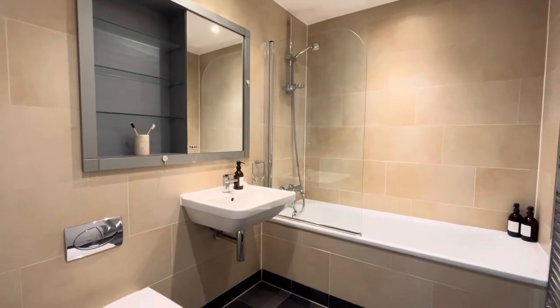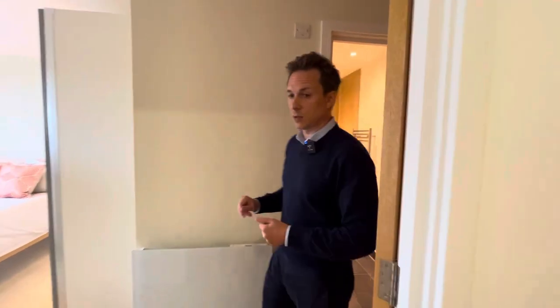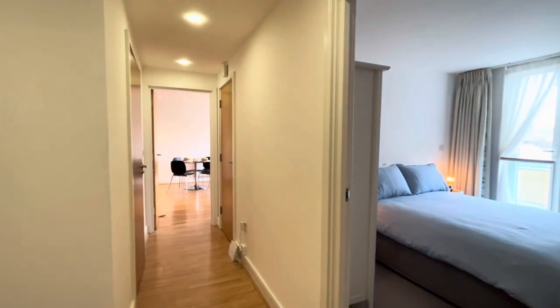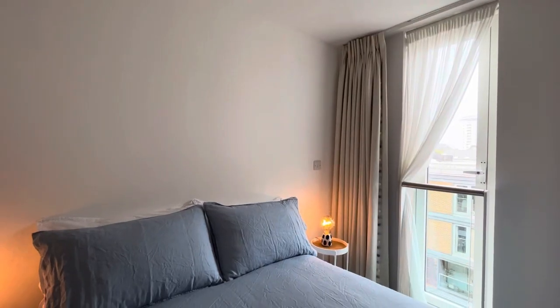The master bedroom has this beautiful tiled ensuite bathroom, a full bathroom with bath and shower. As we carry on down through the hallway there's a second double bedroom, also of a really good size — as you can see it fits a double bed and a wardrobe, and again has these floor-to-ceiling windows.